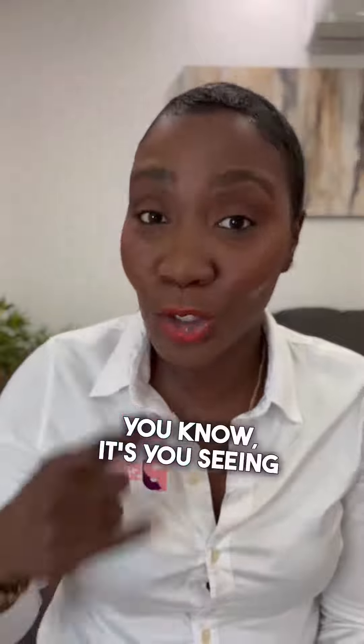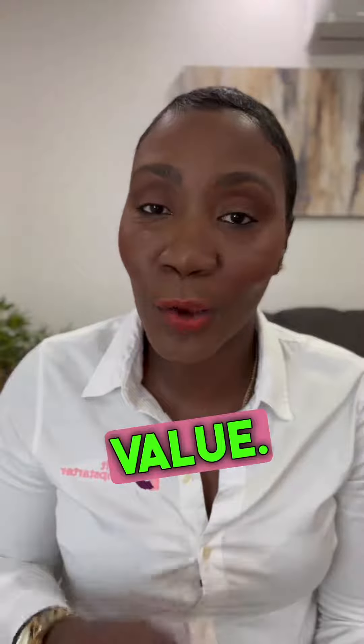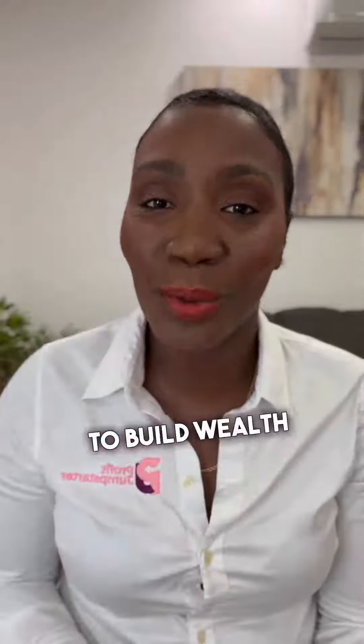It's about seeing the opportunities that exist with what you have today. That is how you're going to unlock the value, and that is how you're going to build wealth with real estate.